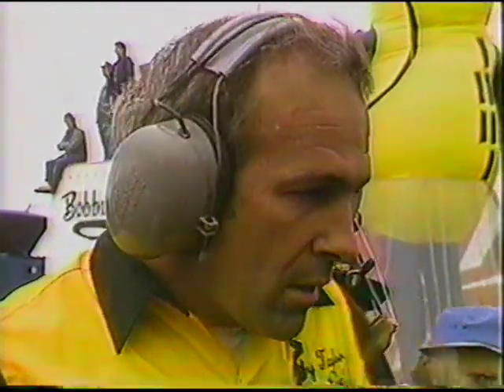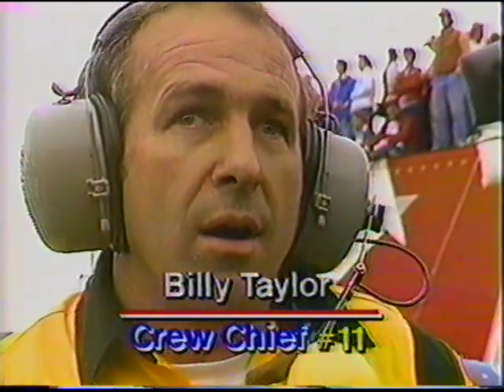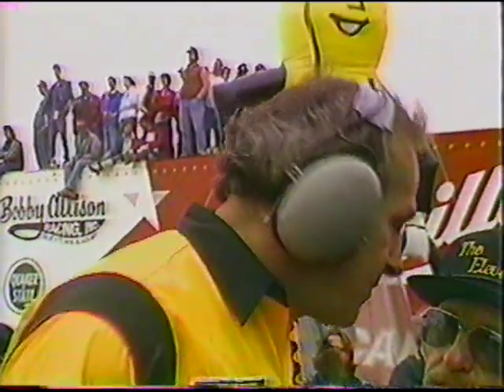Steve is in the Sammy Swindel pit with crew chief Billy Taylor. Swindel got hit in the left rear by Jimmy Horton, which cut the tire down. When he left the pits, he couldn't find low gear — sprint car drivers and dirt drivers use the clutch differently, and the clutch suffered damage. On restarts they'll have to shut it off and push him off — essentially direct drive like a modified super.